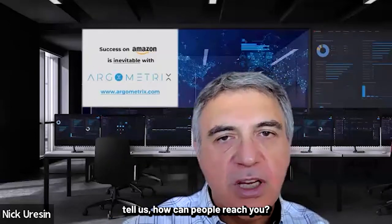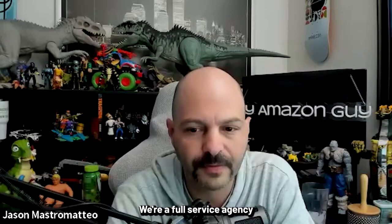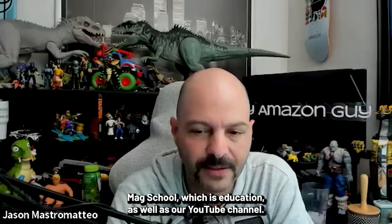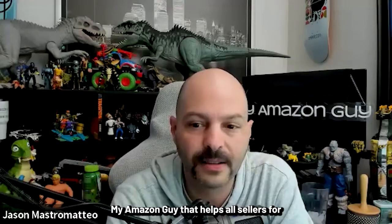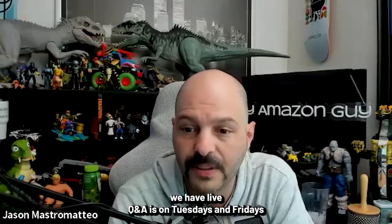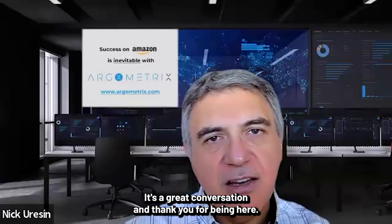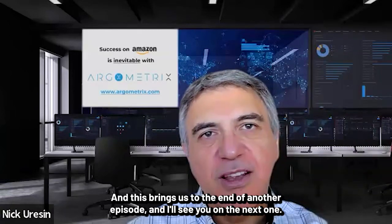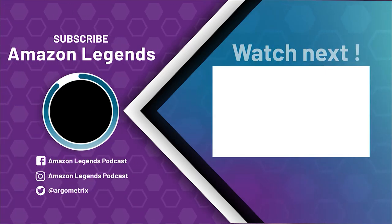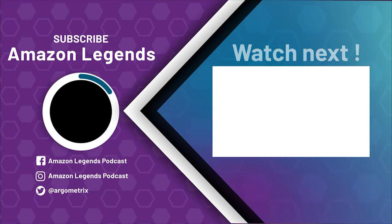You can reach Jason at MyAmazonGuy — the website is myamazonguy.com. They're a full-service agency, as well as MAG School for education and a YouTube channel. They have live Q&As on Tuesdays and Fridays where you can get any question answered. Thank you, Jason. This brings us to the end of another episode — see you on the next one. If you enjoyed today's episode, be sure to subscribe, rate, and review, and share it with someone who would benefit.